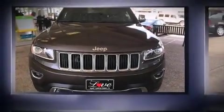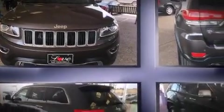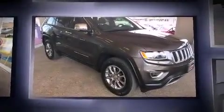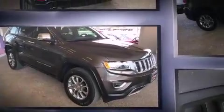Discerning drivers will appreciate the 2014 Jeep Grand Cherokee. With just over 20,000 miles on the odometer, this four-door sport utility vehicle prioritizes comfort, safety, and convenience.